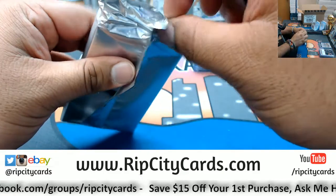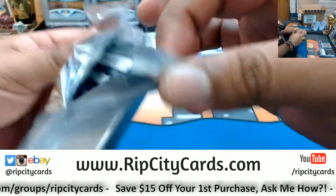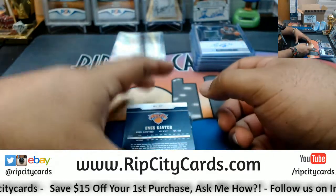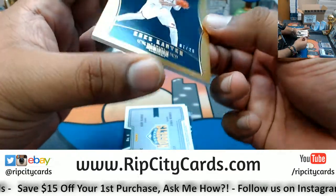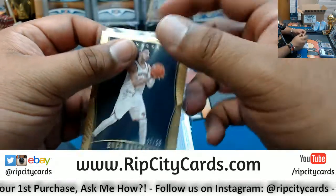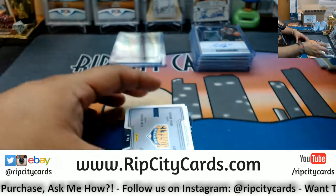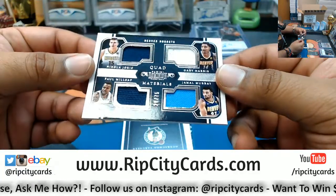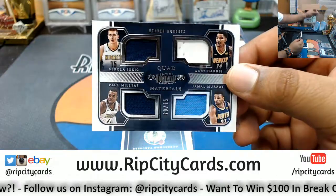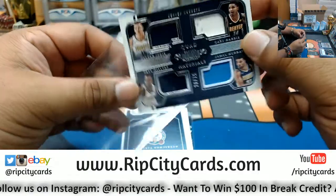This last box — this one was a little difficult to open, put a lot of extra glue on that. All right, so we have Enes Kanter numbered to 25 for the Knicks. A quad relic — all goes to the Nuggets: Nikola Jokic, Paul Millsap, Gary Harris, and Jamal Murray with the quad relic.